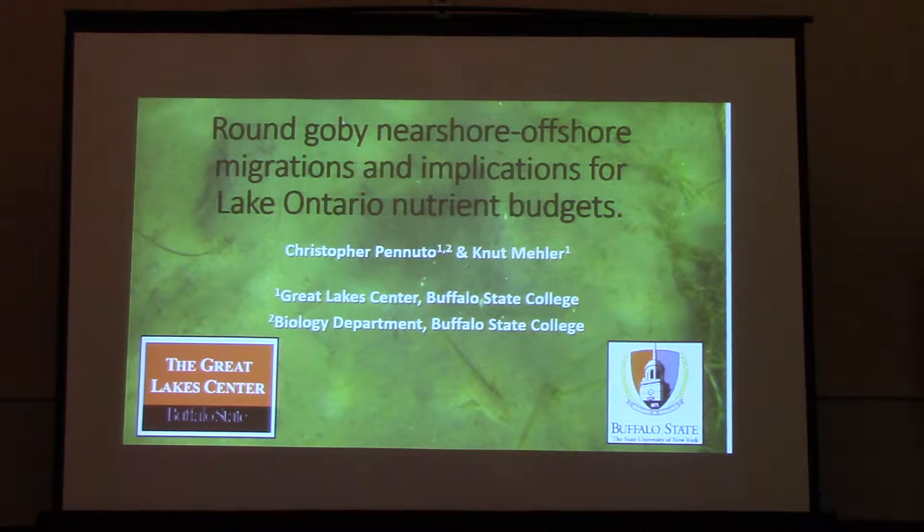We're excited to also have Dr. Penuno from Buffalo State, who's been working on gobies here in the lake for about 15 years. You saw a lot of folks referencing his work — he's done some of the great foundational stuff to help us understand this fish's role in these lakes.